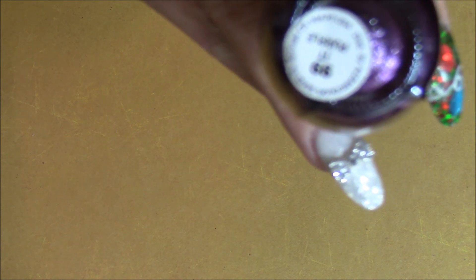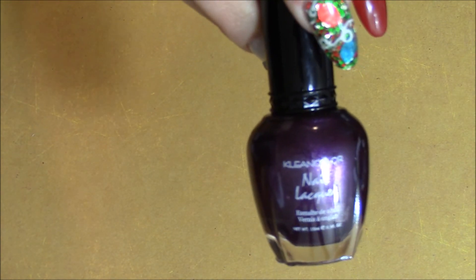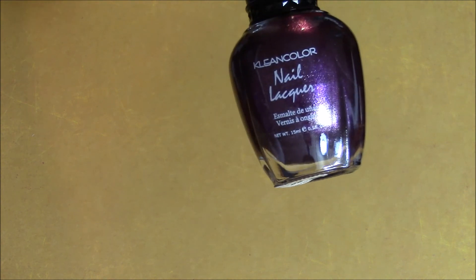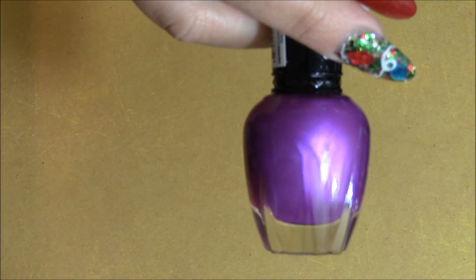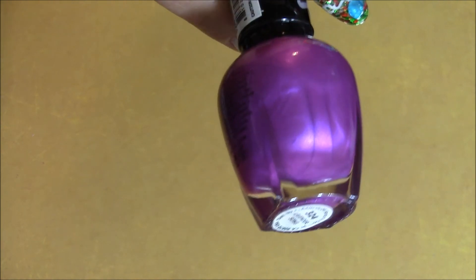The first thing I got from my dollar store is this Clean Color, number 99 — it's called 'It Purple,' a really pretty purple. The next one is called 'Lavender Song' — it's scented lavender. The camera's picking it up lighter but it's actually a little darker, more like a shimmery fuchsia.